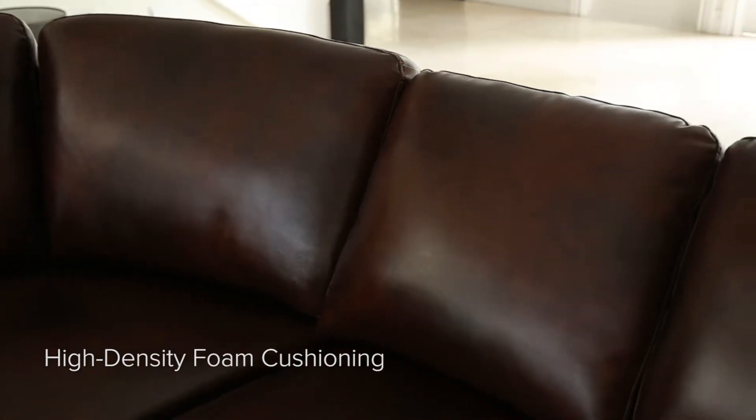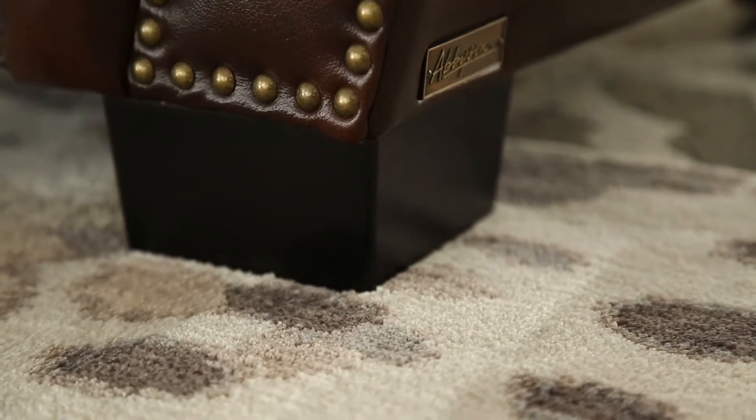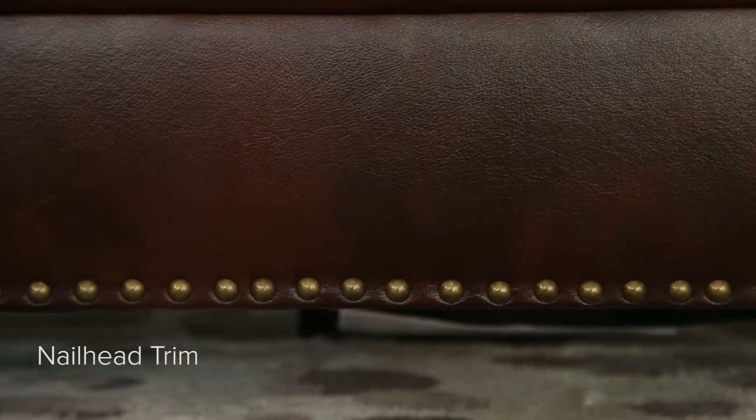Crafted of durable premium-grade leather that is both soft and supple, Isabelle provides both comfort and class with its sophisticated nailhead trim and curved armrests.